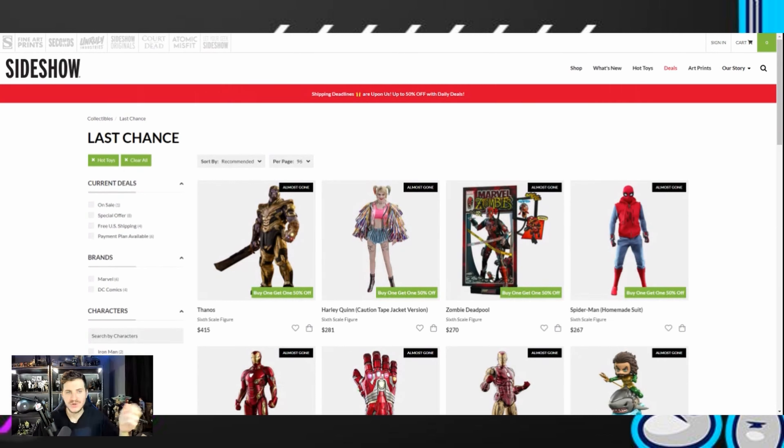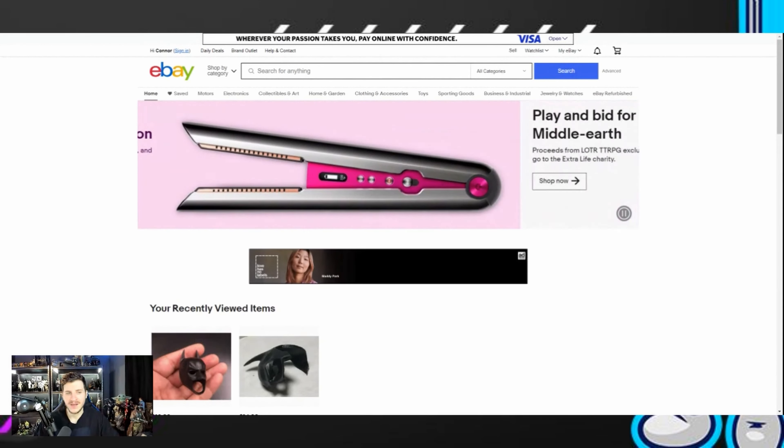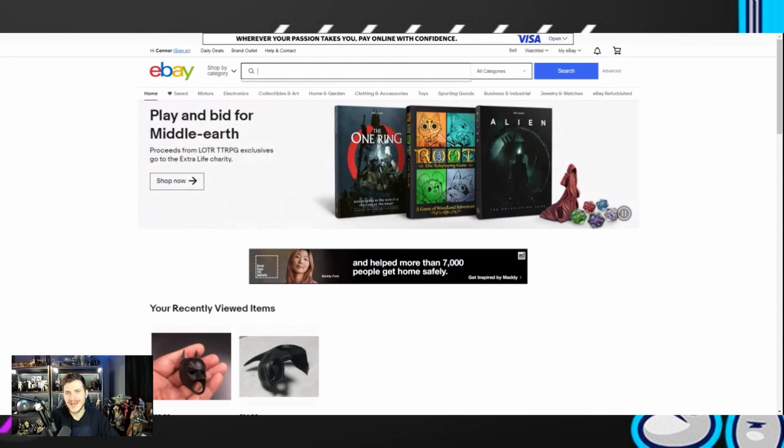That's about it for Sideshow. We're going to move on to a site that a lot of people are kind of afraid to look at, and for good reason, but it's not too scary once you learn how everything works — so scary that a lot of people call it Evil Bay. But we are on eBay now. eBay sellers are notorious for overcharging for figures, but this is why I wanted to hop on. I'm going to use the Hot Toys Count Dooku figure as an example.